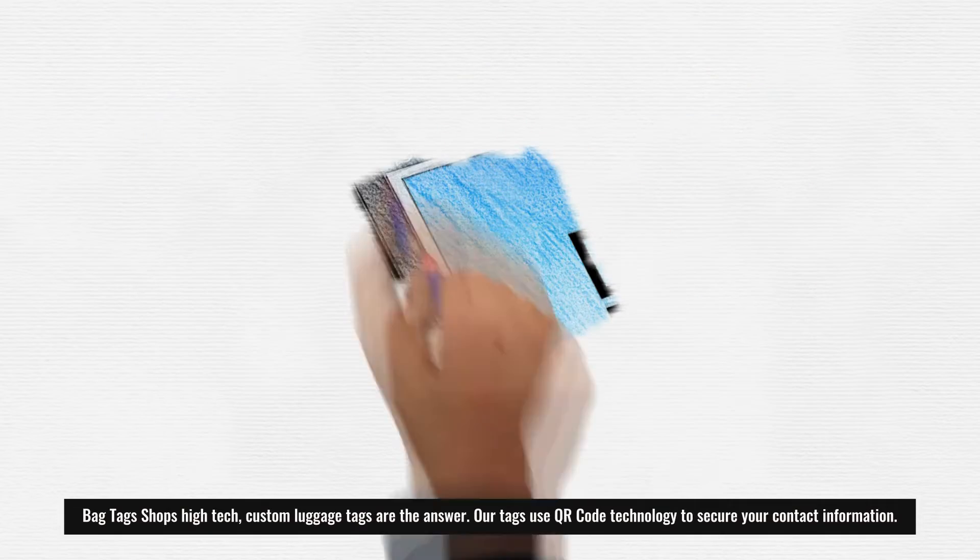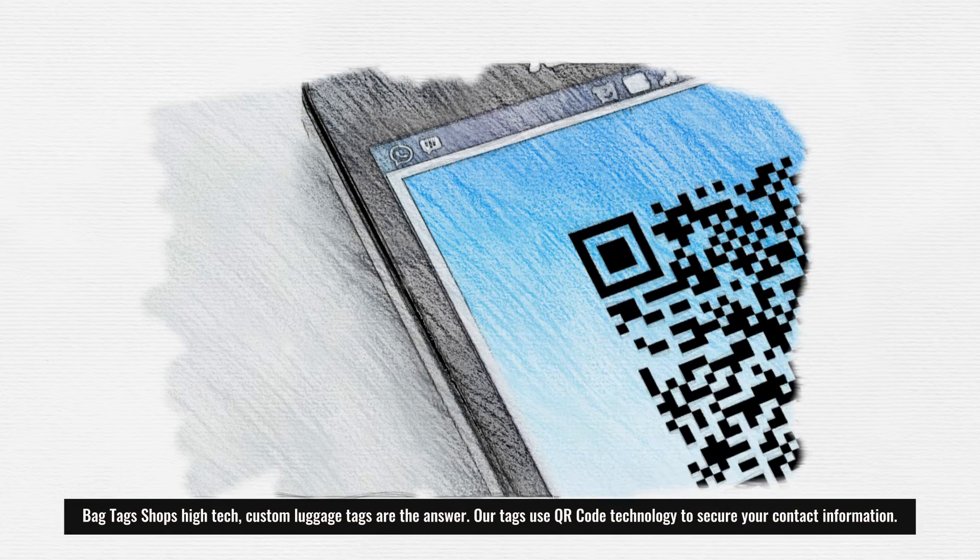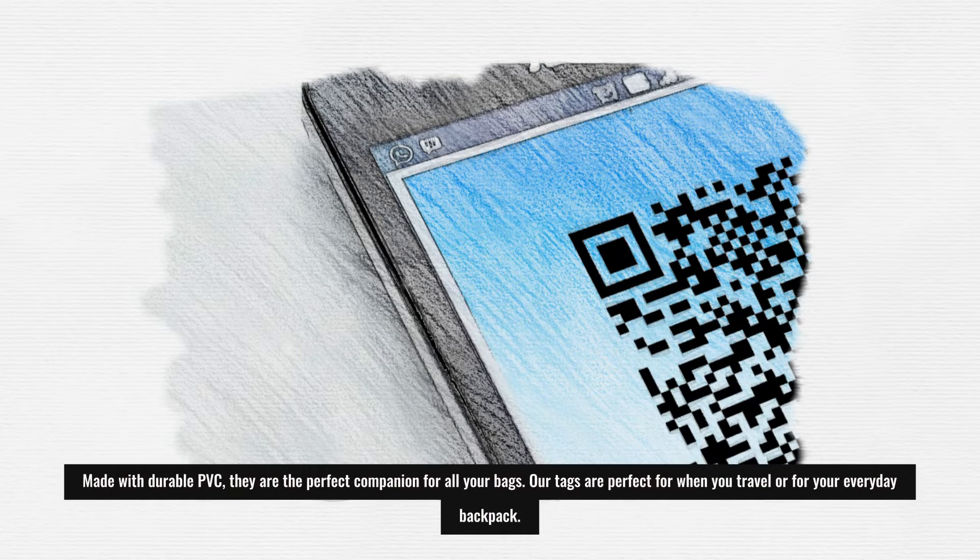Bag Tags Shop's high-tech, custom luggage tags are the answer. Our tags use QR code technology to secure your contact information. Made with durable PVC,